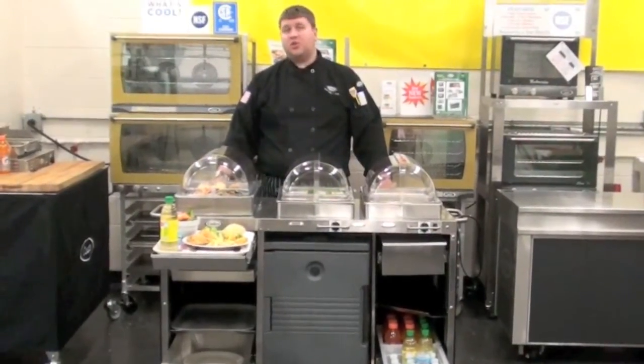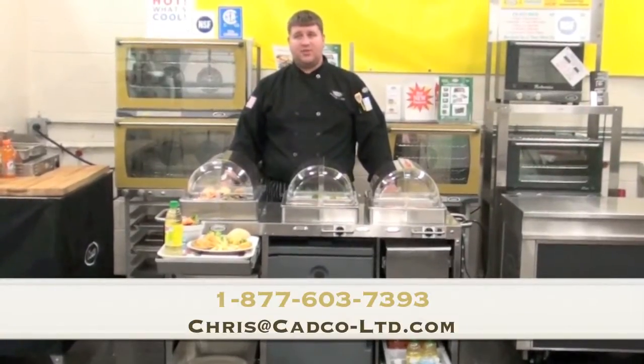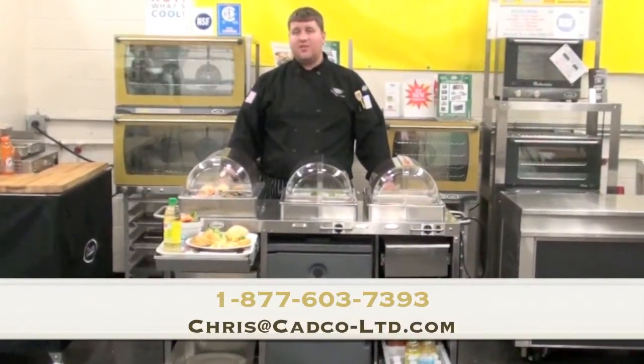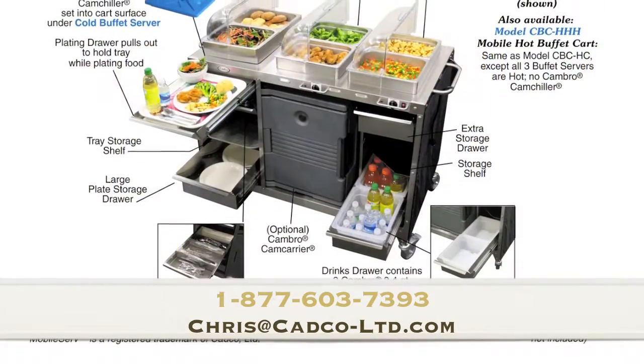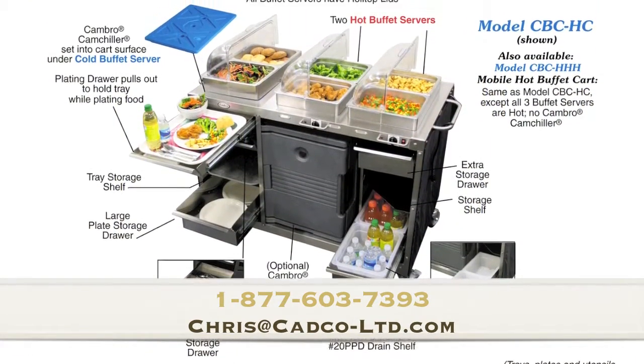If you have any questions or comments, you can always contact me at 1-877-603-7393 or you can email me at chris@cadco-ltd.com.